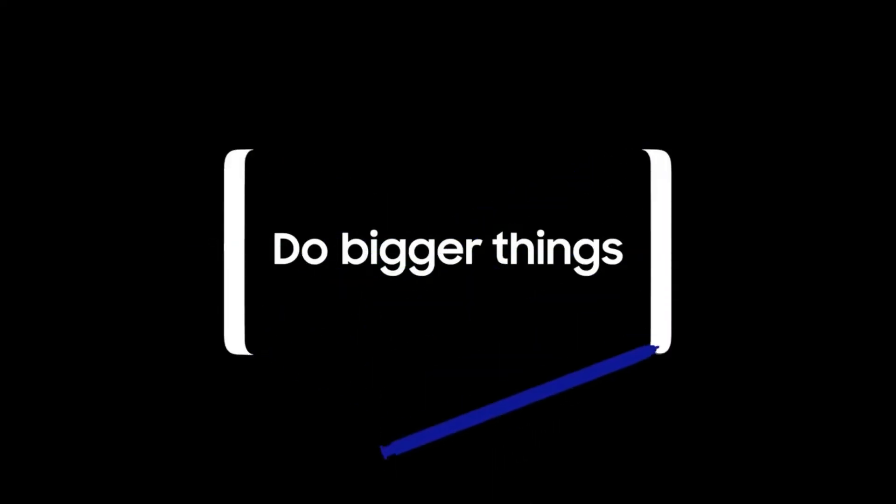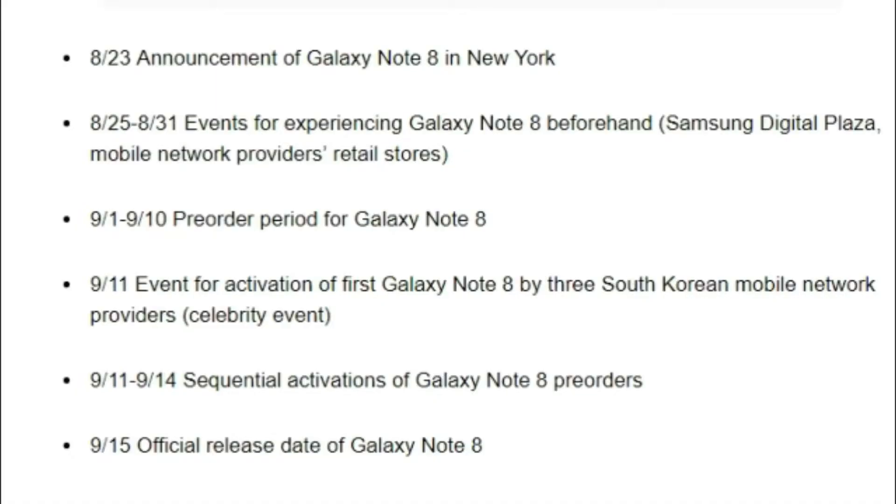It will be revealed on August 23rd in New York City. The official launch date is September 15th with pre-orders starting on September 11th. The launch date might vary depending on the country you live in, but it will not be much of a difference.